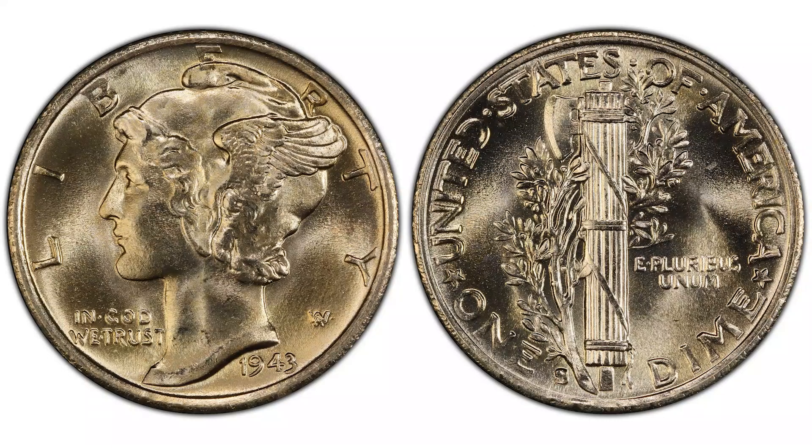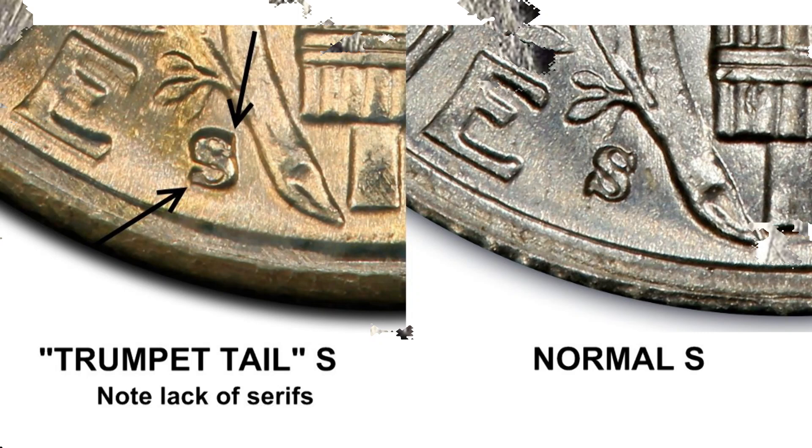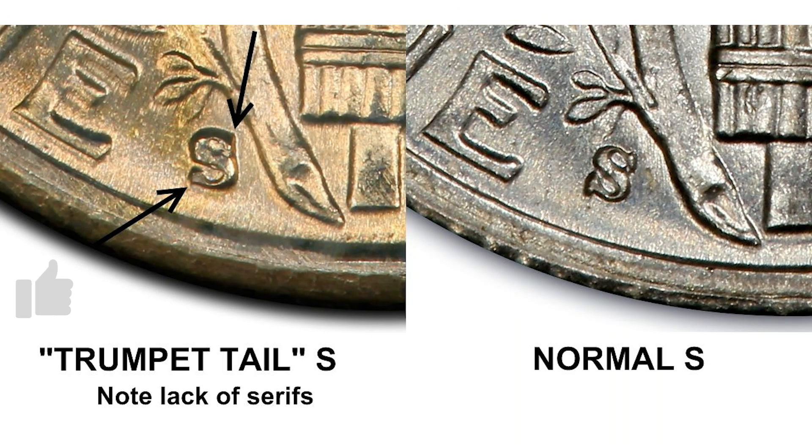The Trumpet Tail variety shows a different style of S-Mint mark, with a flared serif at the bottom, which resembles the bell of a trumpet. It features a block-off serif designation MMFS 511.